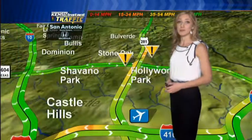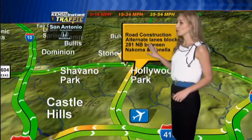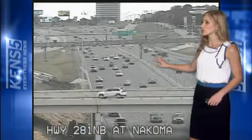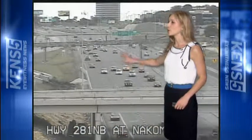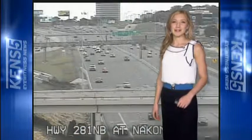On the northeast side of town, we have 281 going northbound. There is some road construction I need to let you know about — the alternate lanes on 281 going northbound between Nakoma and Danella have been closed down. But taking a live look outside at traffic, it looks like it's starting to really clear up. Construction workers have started to open the two lanes that were blocked, and cars are starting to flow really well. Back to you, Matt and Sarah.